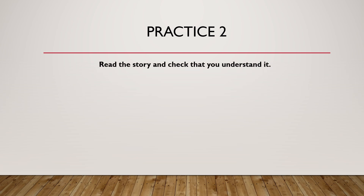Now read the story and check that you understand it. If you need more time to finish reading it, just pause the video. The keywords are in blue.